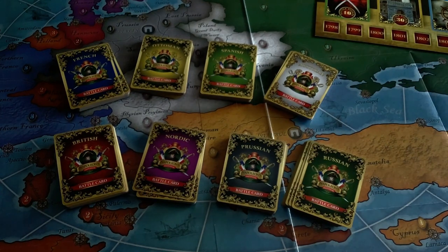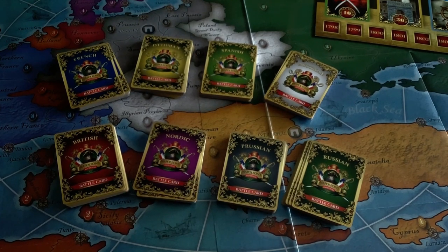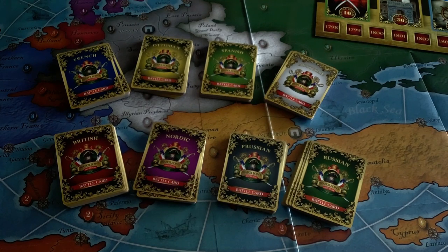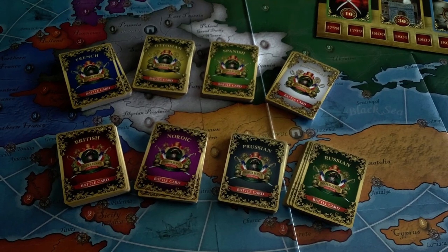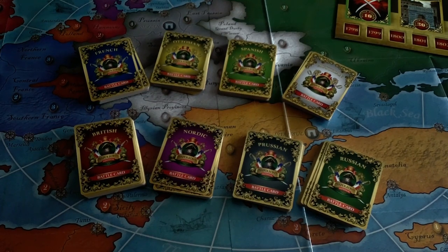Now I can hear a couple of you howling already saying, wait a minute — Austria, didn't she change sides? Well, of course she did. This period is very, very complex to portray, especially 1798 to 1815. Alliances and events were changing all the time, and no single Napoleonic game has been able to avoid abstracting some aspects of the conflict.